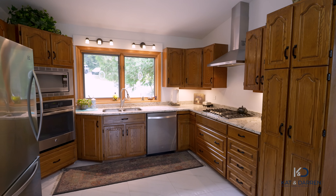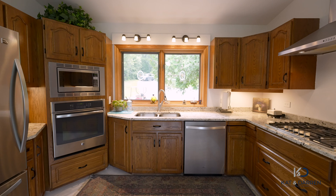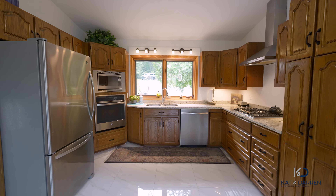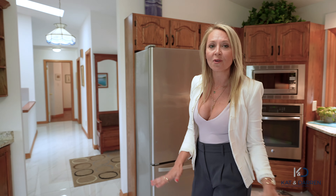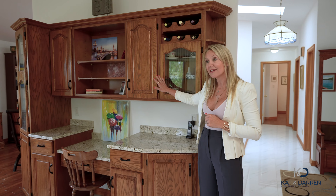This three-bedroom, three-bath bungalow's value starts right here in this spacious, open-concept kitchen. We have granite countertops, golden oak custom cabinets, a perfectly placed window that looks out over into the courtyard, stainless steel appliances that look beautiful with this white tiling, and extra counter space.